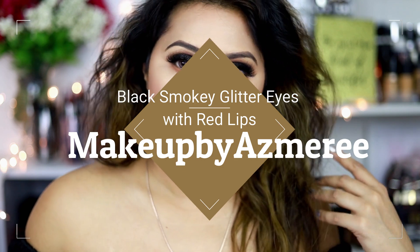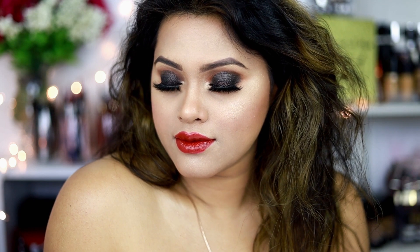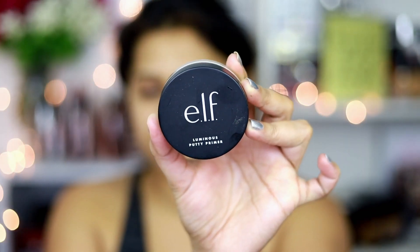Welcome back to my channel! Today's makeup look features beautiful smoky glittery eyes paired with classic red lips. This is a perfect makeup for a date night, Valentine's Day, a wedding as a guest or even as a bride. It's very classic and wearable with a plain white or black outfit. The shimmer and glitter on the eyes is going to look so stunning at night time.